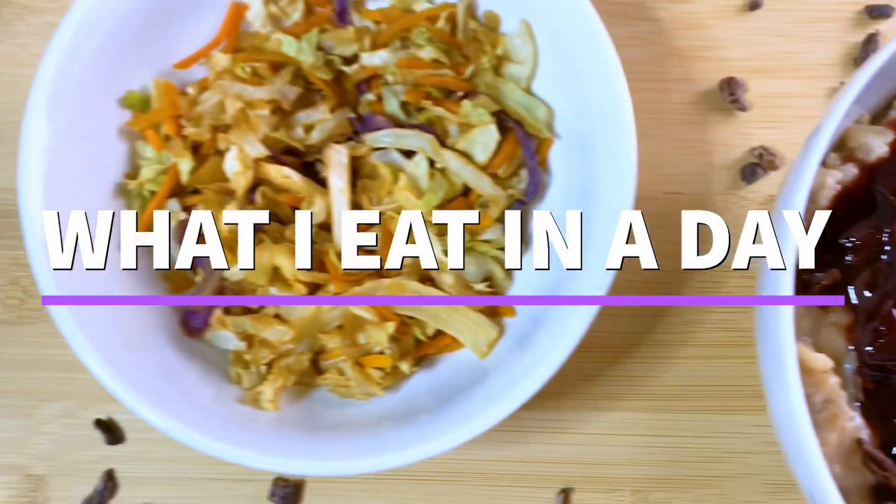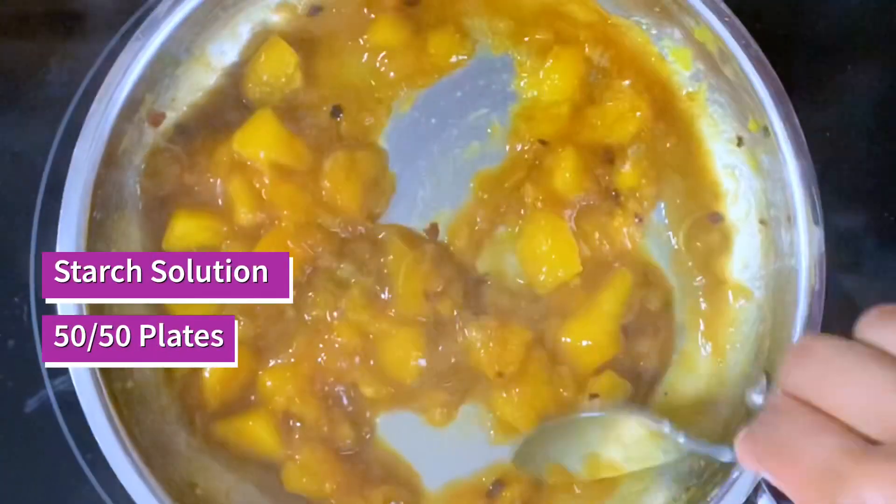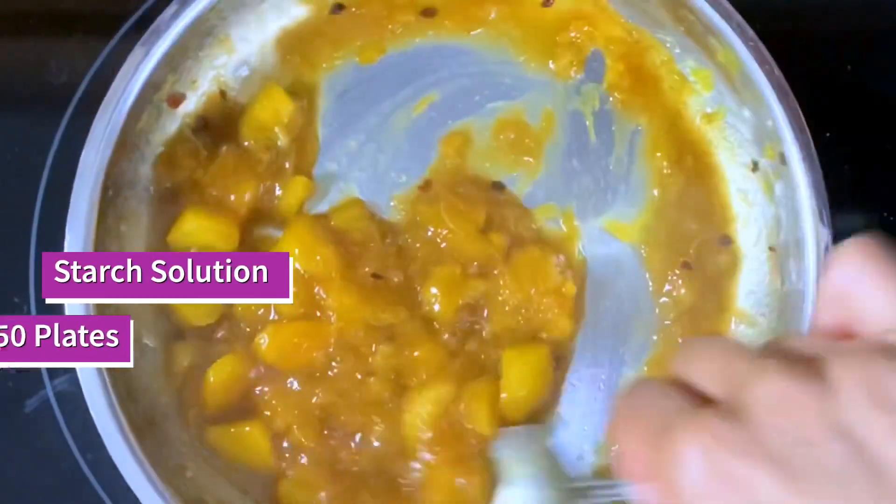Today I made easy recipes using leftovers in my fridge. If you like these type of videos, please like and subscribe for more and comment what your favorite meal was below.